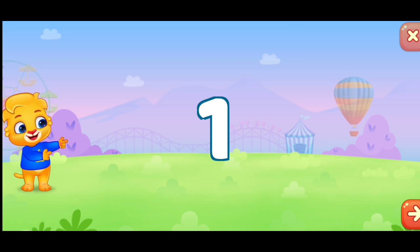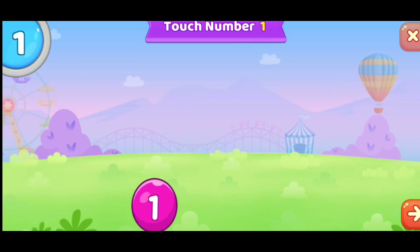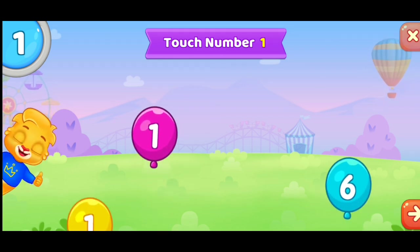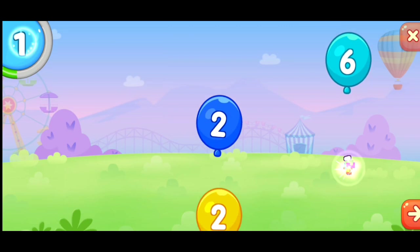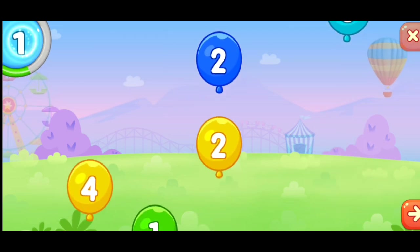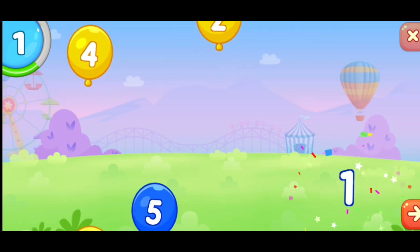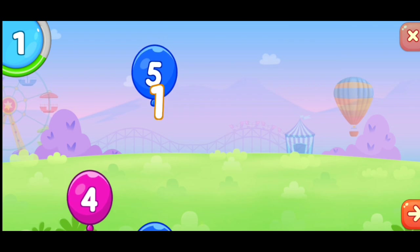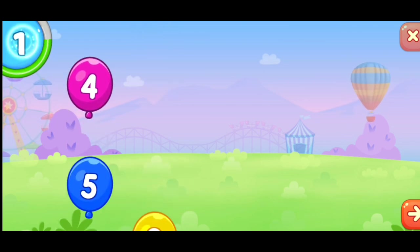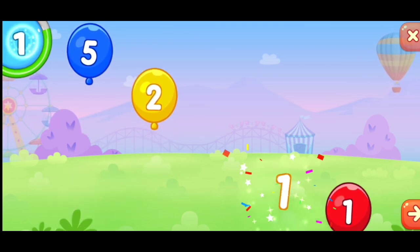One. Touch number one. One. One. One. One.